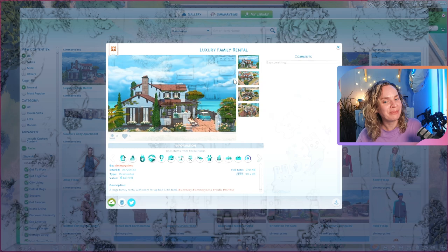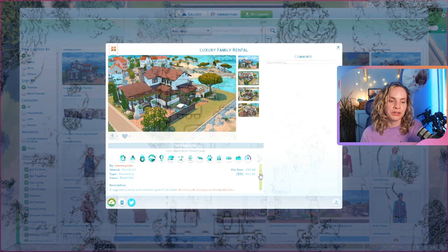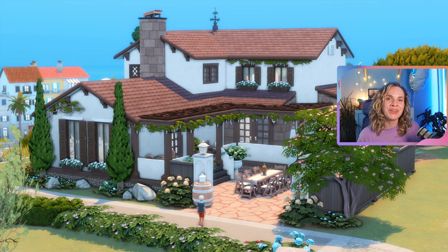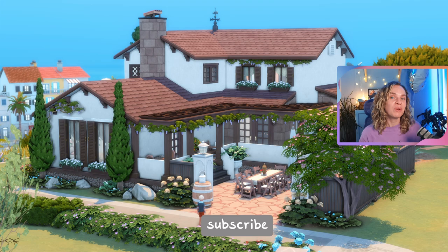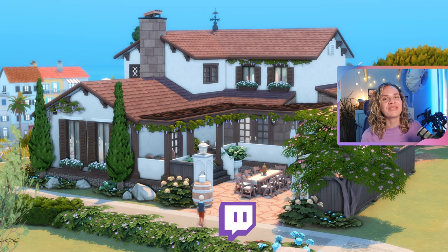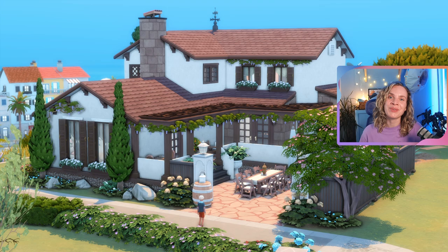That's basically it for this house. This luxury family rental is up on the gallery — it comes in at just under 144,000 simoleons, so the overnight price is going to be pretty high. It's on the gallery as a residential but I built it as a rental — you can use it however you want. It was built on a 30 by 20 lot in Tartosa. I really hope you enjoyed this one! You can download it from the gallery — my username is SimmerySims — and you can also follow me on Twitter, Instagram, TikTok, and Twitch. Thanks so much for watching and I'll see you in my next video!